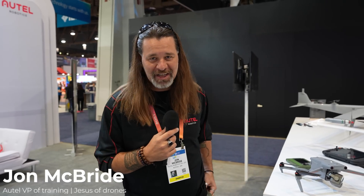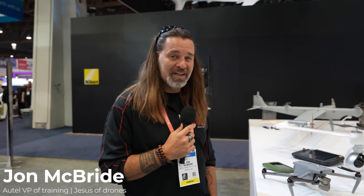Hey, it's John McBride from Autel Robotics. I am the VP of Training as well as Technology, hanging out here at CES 2023. A lot of cool stuff coming around in the booth. Thank you Mr. Dobo for hanging out with me. We're showing a little bit of the new technologies that we're releasing — a lot of things that people have been anticipating. I'm hoping to share a lot of that new technology today.